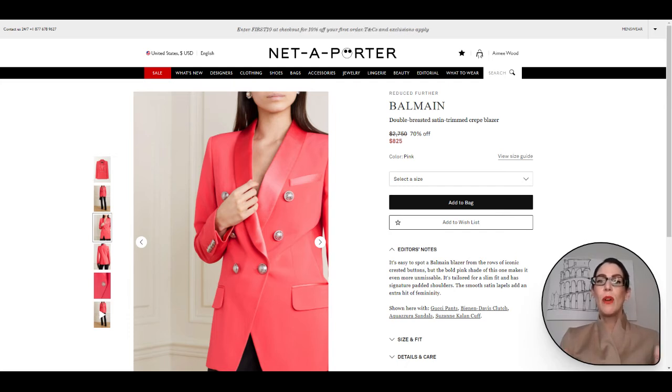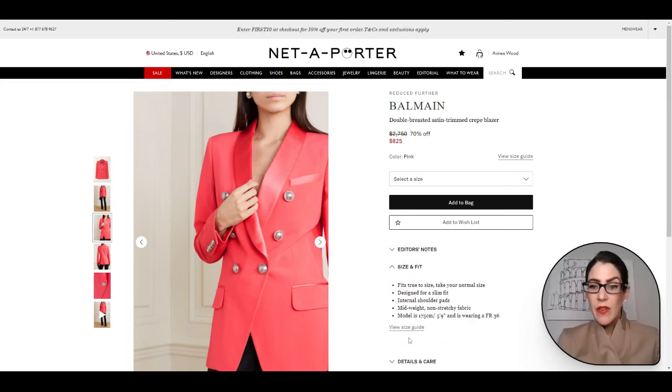If you're not familiar with Balmain blazers, they are cut a bit more tailored. So if you like a little bit of a looser fit, definitely size up. For reference, the model is 5'9" and she's wearing an FR36. These blazers are just so beautiful — you will have them for such a long time. It is such a great item to purchase for that pop of color and to add to your basics or capsule wardrobe. This blazer is low in stock and part of the sale, so if you love it, definitely grab it.